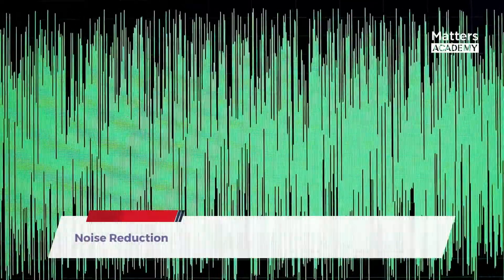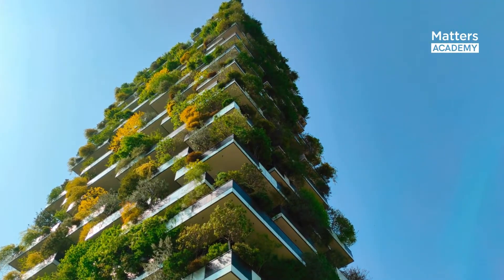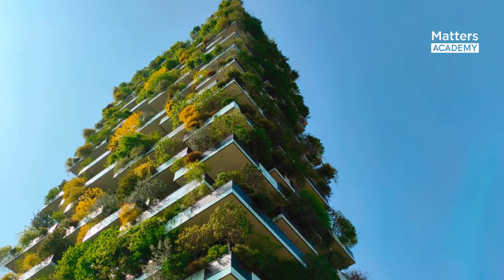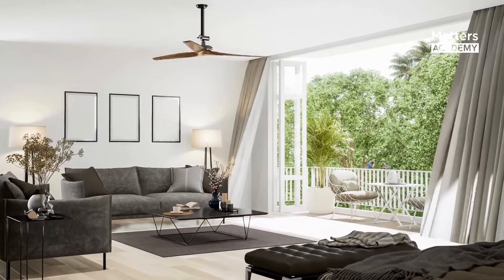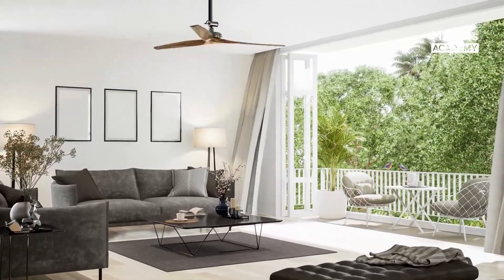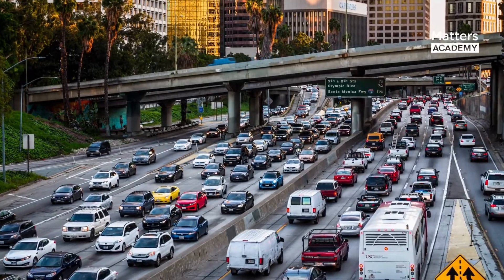Noise Reduction: The dense foliage of Bosco Verticale helps absorb and dampen noise pollution, creating a more tranquil living environment. The vertical forest acts as a buffer, shielding residents from the noise generated by vehicular traffic and other urban activities.